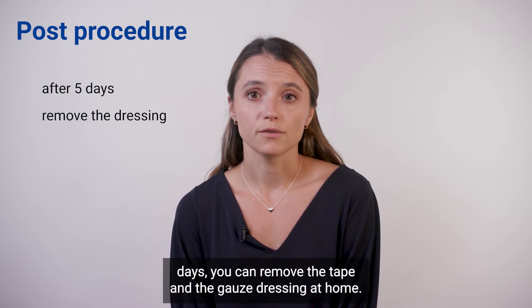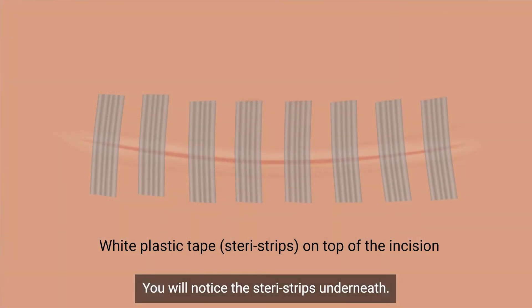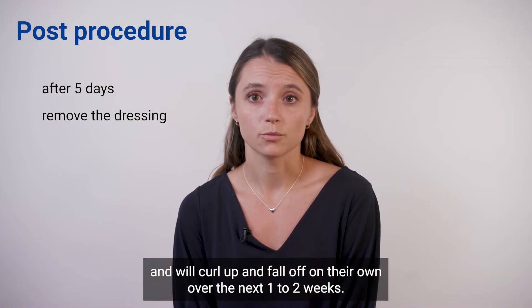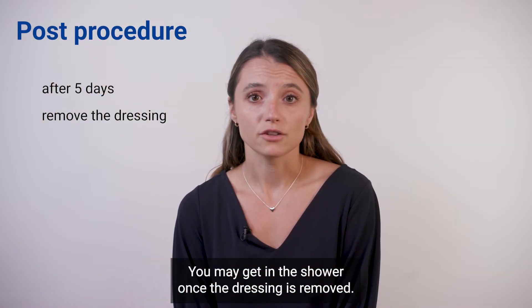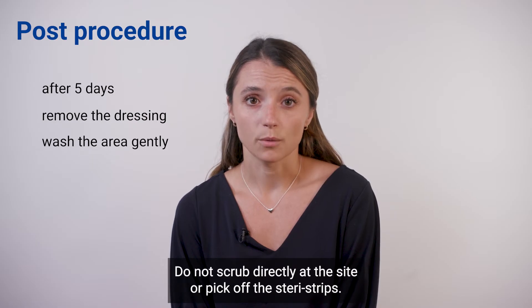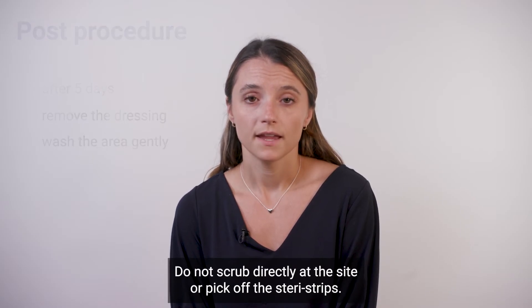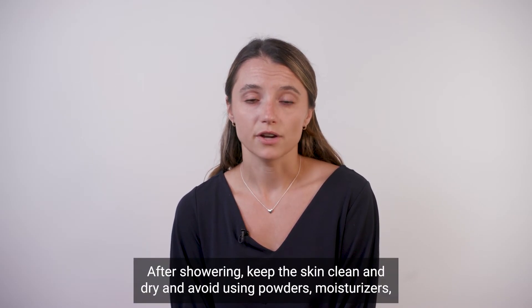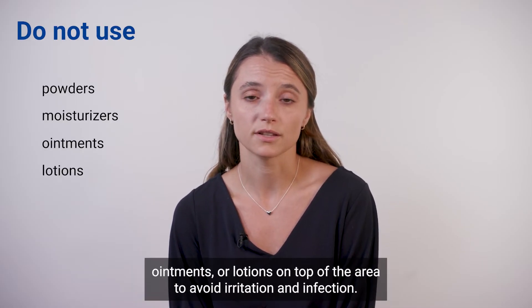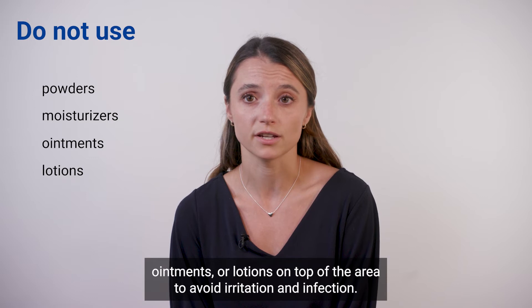After five days you can remove the tape and the gauze dressing at home. You will notice the SteriStrips underneath — these can get wet and will curl up and fall off on their own over the next one to two weeks. You may get in the shower once the dressing is removed. Wash the area by letting the soap and water run gently over your skin. Do not scrub directly at the site or pick off the SteriStrips. After showering, keep the skin clean and dry and avoid using powders, moisturizers, ointments, or lotions on top of the area to avoid irritation and infection.